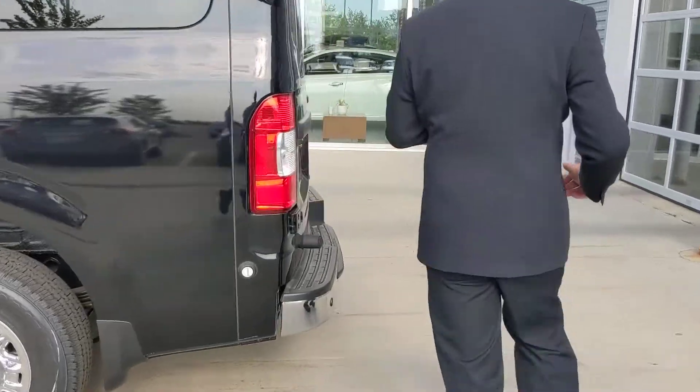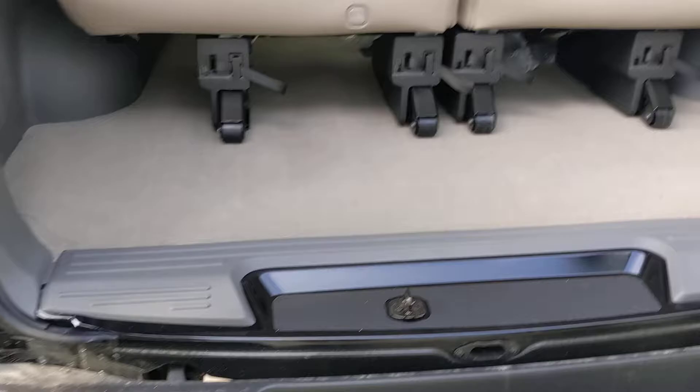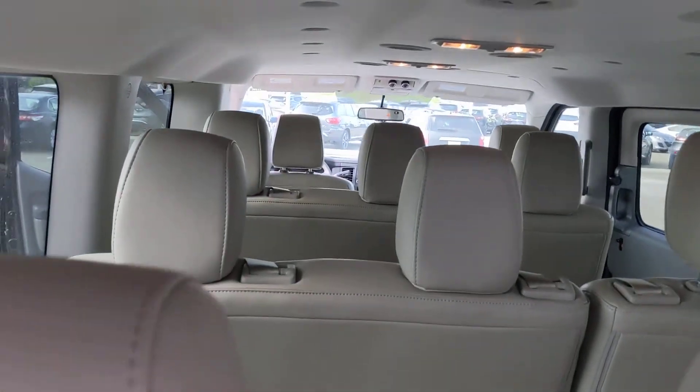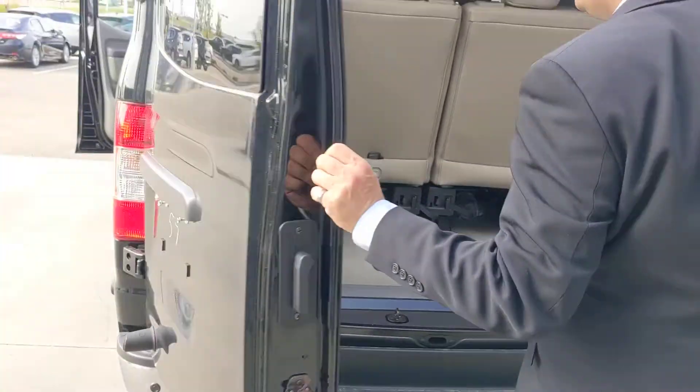Quick look in the back here for you. Both doors open up nice and wide to get cargo in and out. These seats are removable in a bunch of different configurations, so in case you need a little extra cargo room instead of passenger room, we've got you covered there as well.